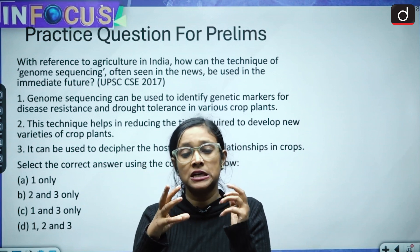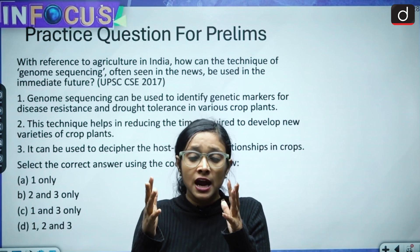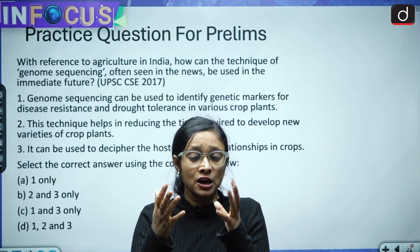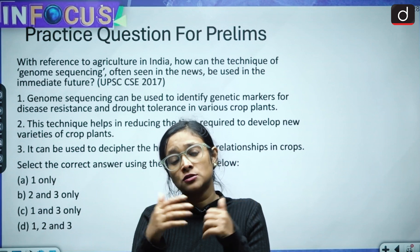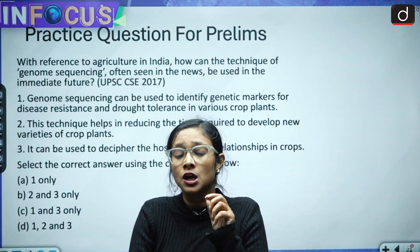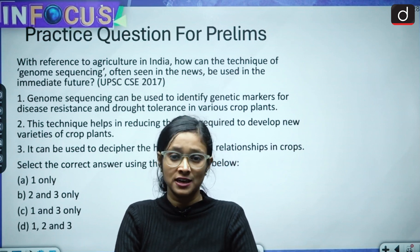Please answer this in the comment section. We have discussed genome, genome sequencing, and the Genome India Project. Your homework is to find out whether such projects are new to India or if other parts of the world are also working in this direction — which other countries are working on similar projects. Thank you, have a nice day.